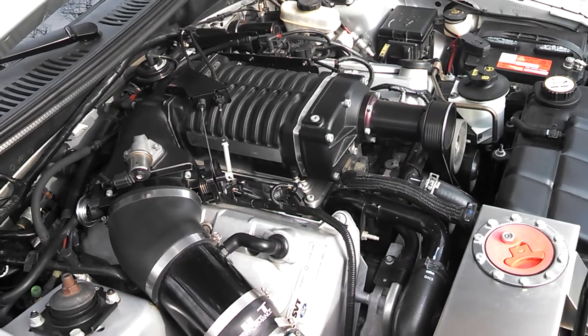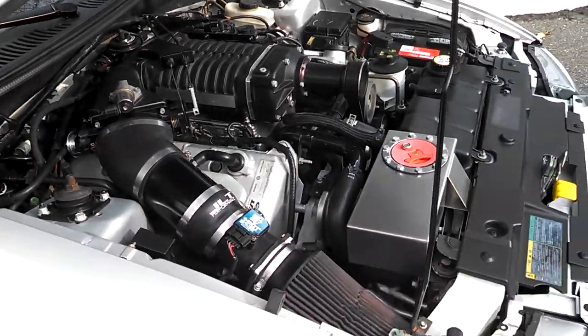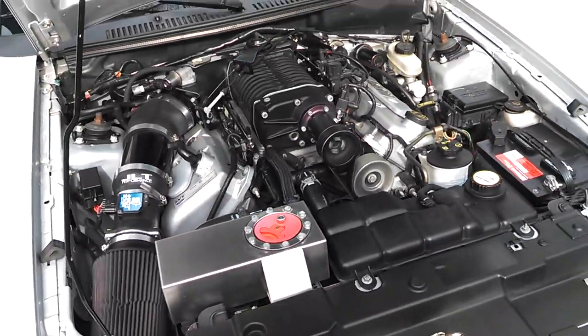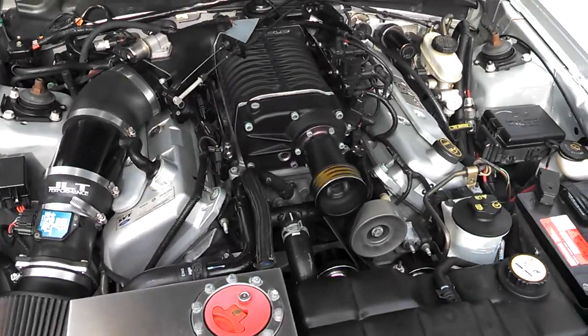I made one pass in the car last year with the new setup. It went 11.4 at 129, fogging pretty hard out of the hole, cutting over 2.060 sixty-foot. So this car has got a lot of potential in it — I just haven't been able to get the cage in the car yet and run it hard.